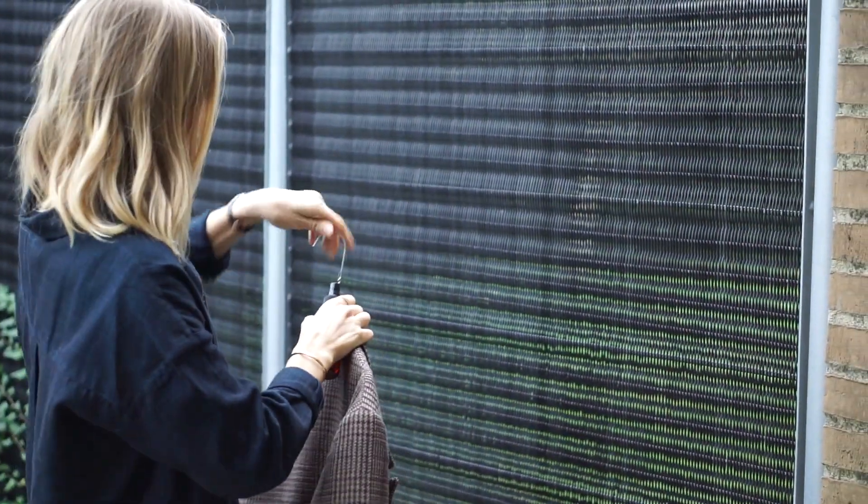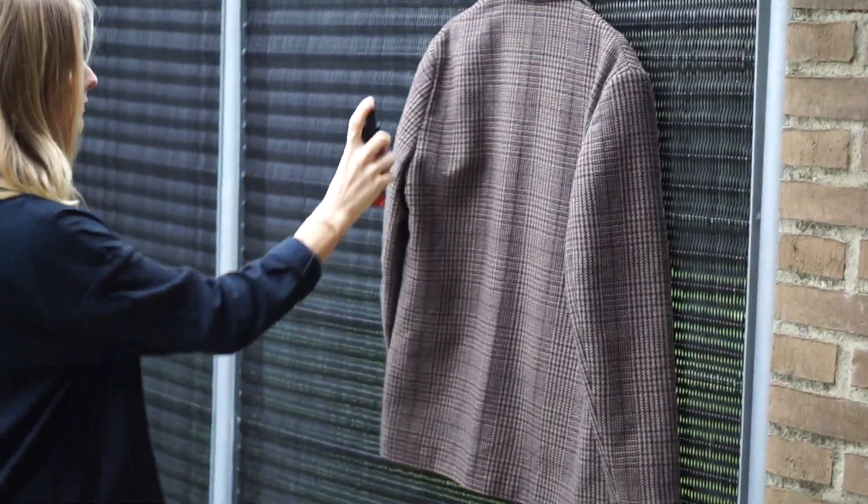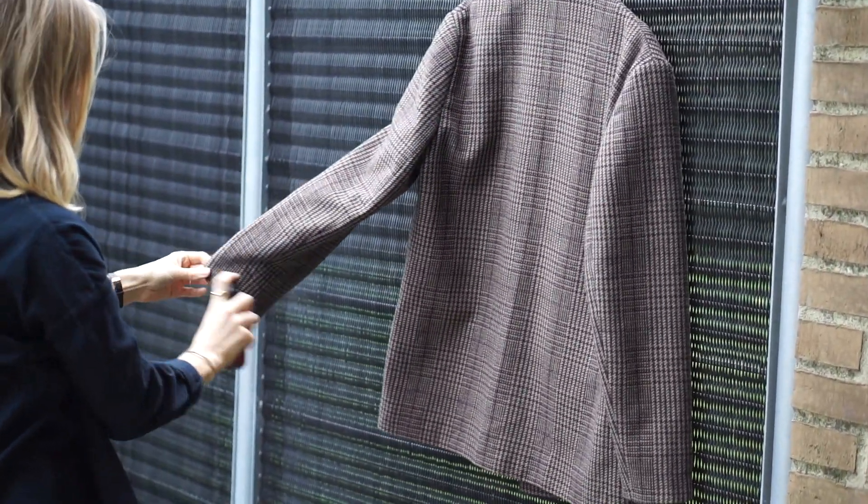When it comes to leather products, you could also try treating them with leather care because that extracts the bad smell from the product. There's also the option of sending it to the dry cleaners if you're dealing with a blazer or something similar.